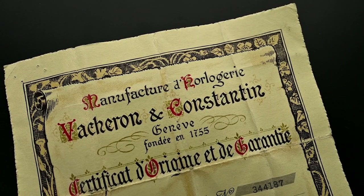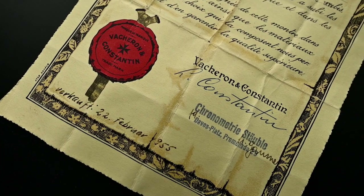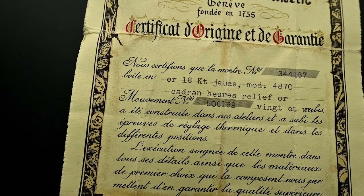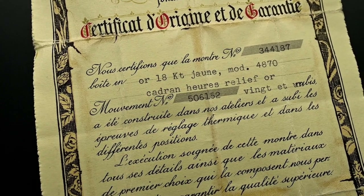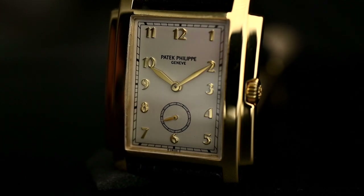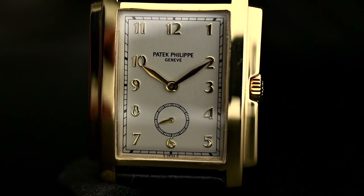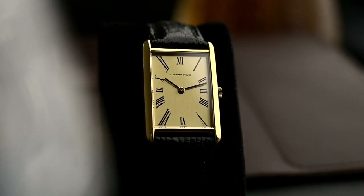On the other hand, the certificate of origin — like this Vacheron Constantin example — is much like a birth certificate that contains all the details needed to identify a timepiece. These documents guarantee the authenticity of the watch. They always require a personal inspection by the manufacturer and are often only available as part of a service. For many brands like Patek, a certificate of origin is a unique document which must be held in safekeeping — if it's lost, no copy will be available. Other companies like Vacheron Constantin or Audemars Piguet will issue these certificates afterwards, of course for a price. Concluding, we can say that an extract from the archives is not as good as a certificate of origin.